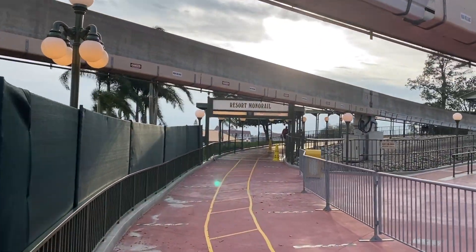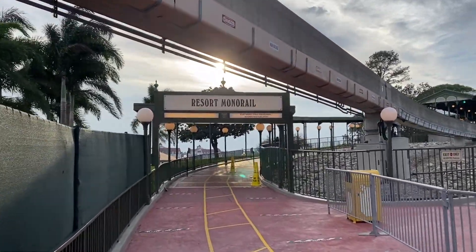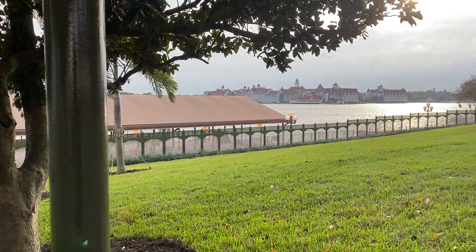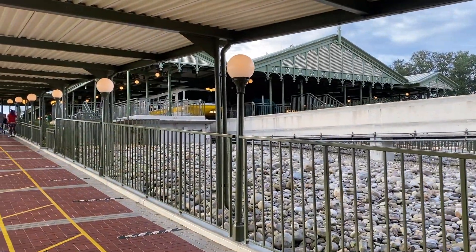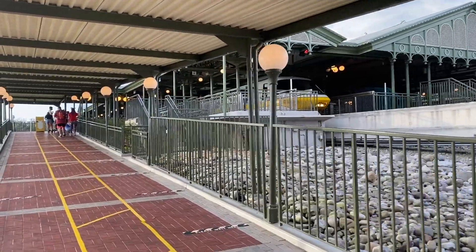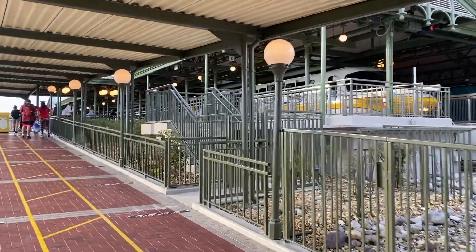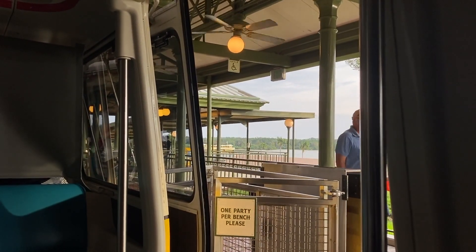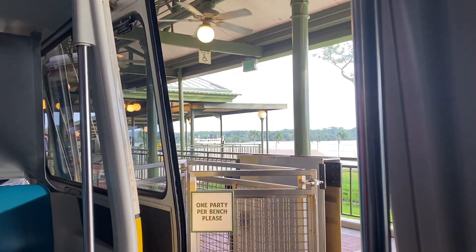Since the Polynesian is closed, they do not stop at the Polynesian anymore for the resort monorail. When the resort monorail is running at full capacity, they stop at Magic Kingdom, Contemporary, Ticket and Transportation Center, the Polynesian, the Grand Floridian, and then right back to Magic Kingdom. We are on board the resort monorail — I'm going to make a loop and come right back here.